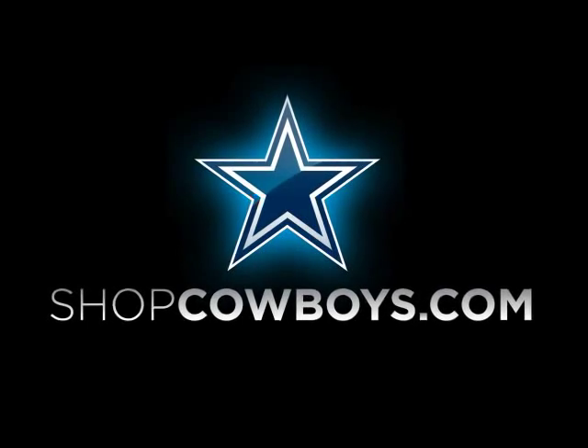This is completely for our hardcore fans that have tons of Dallas Cowboys products in their closets and want something completely unique that they can only get at Dallas Cowboys Pro Shops or shopcowboys.com.